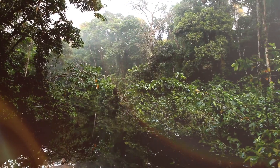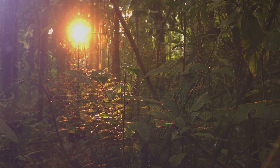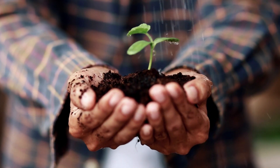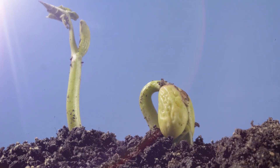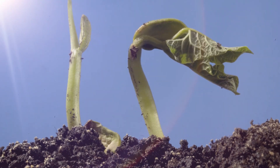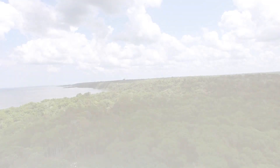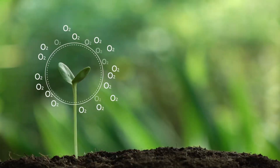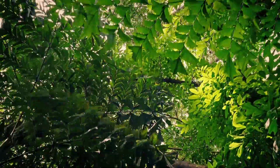Humans cannot survive on Earth without trees. Trees and plants help create breathable air through the process of photosynthesis. Sunlight, water, and carbon dioxide are all absorbed by the plants and trees, which use these elements to create energy and food. In the process, the plants and trees release oxygen into the air. With 390 billion trees absorbing carbon dioxide, or CO2, from the air and releasing oxygen back into the air, the Amazon rainforest is a vital part of our planet's survival.